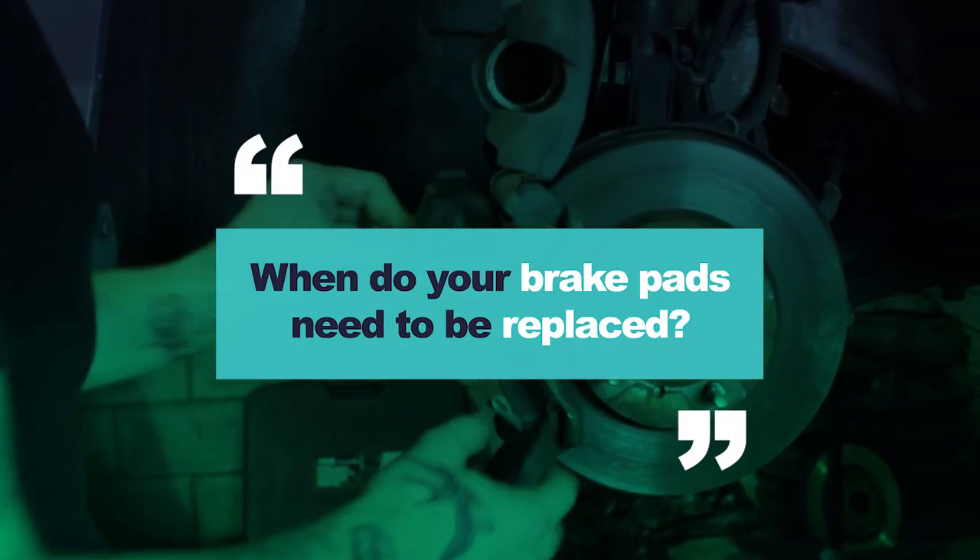Hey guys, Joel from AutoGuru here and today we're going to talk about brake pads. When do your brake pads need to be replaced? Brake pads usually last between 40 and 60,000 kilometres, but it all depends on your driving style.